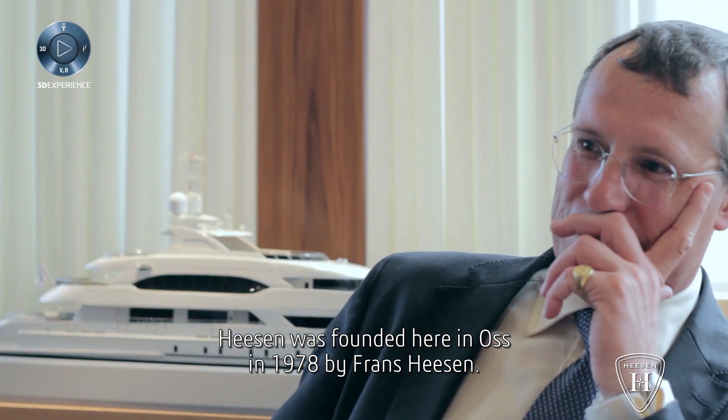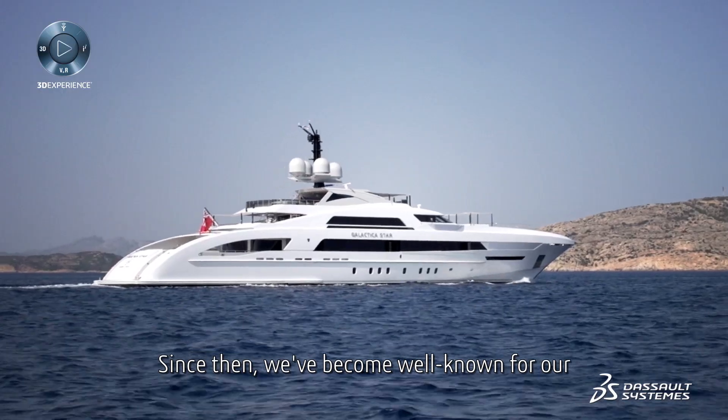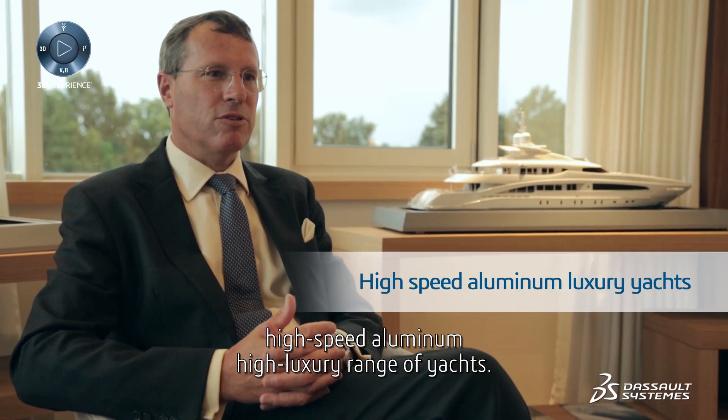Heeson was founded here in the Netherlands in 1978 by Frans Heesen. Since then we've become well known for our high-speed aluminium, high luxury range of yachts.